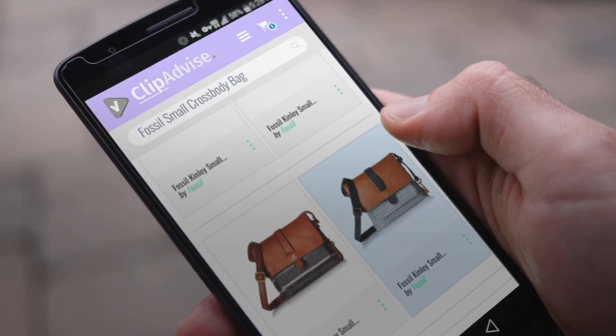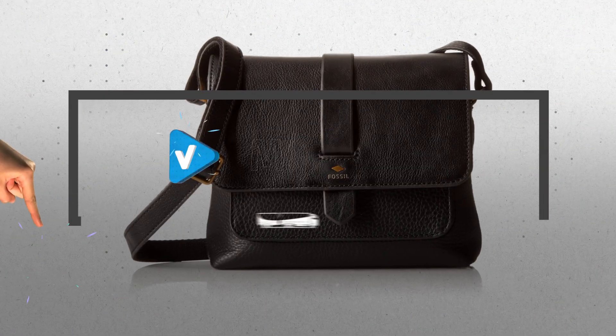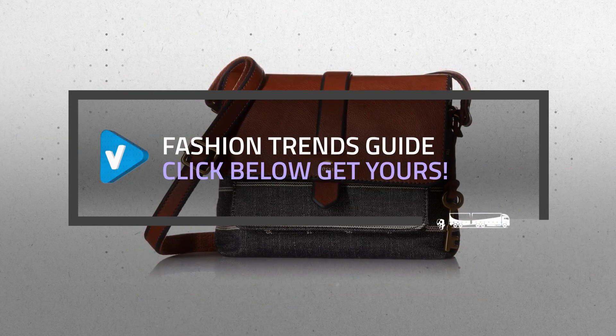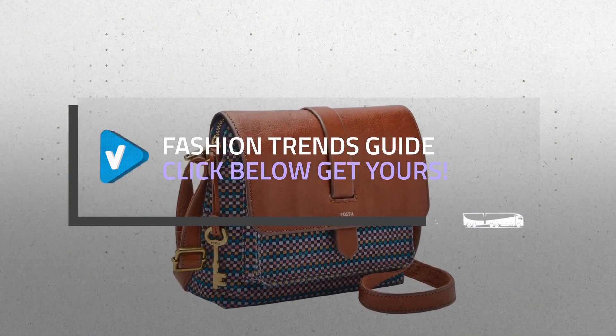Looking for a great Fossil Small Crossbody Bag? Luckily for you, we are here to help. Here are the best offers you should consider. And the best part? We did all the work for you. Just click the link below and get real-time prices and discounts on your favorite products.